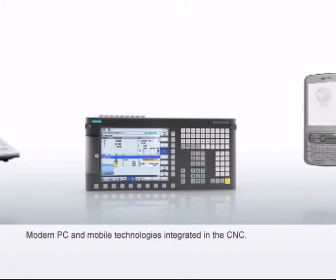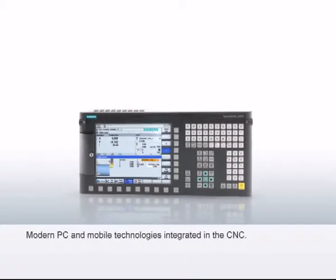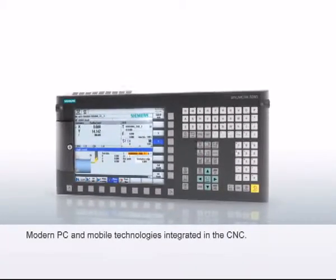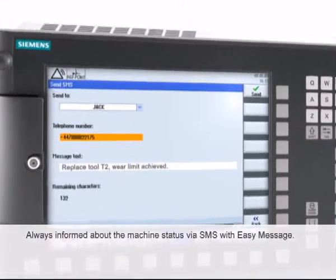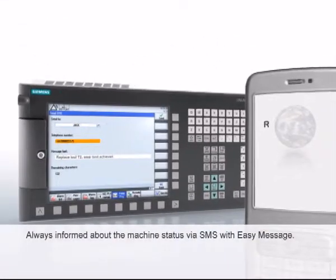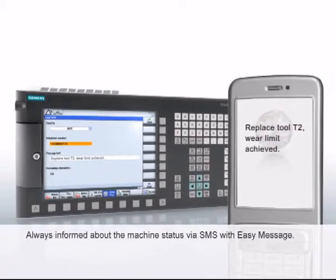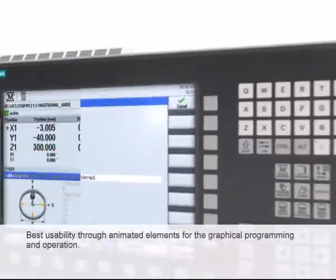The Sinumerik 828D integrates the ease of use of modern PC operation and mobile communication into CNC operation and process monitoring. With Easy Message, the Sinumerik 828D provides information on the current status of the machine via SMS — including specific information on pending maintenance intervals, the state of the machining, and the tools used.